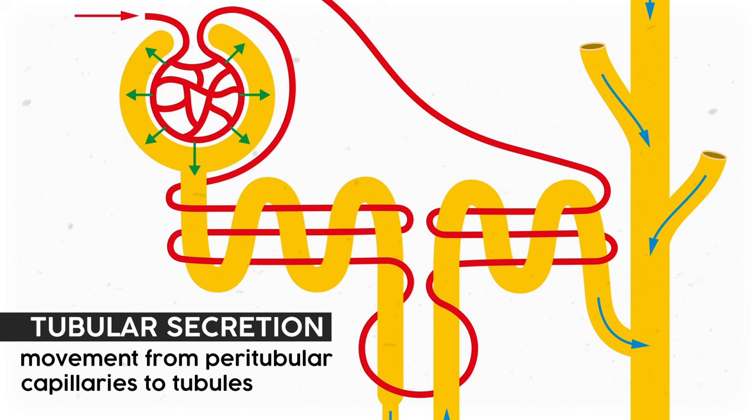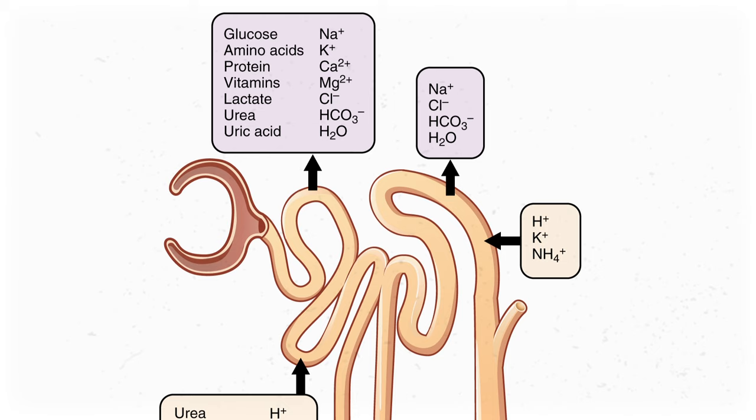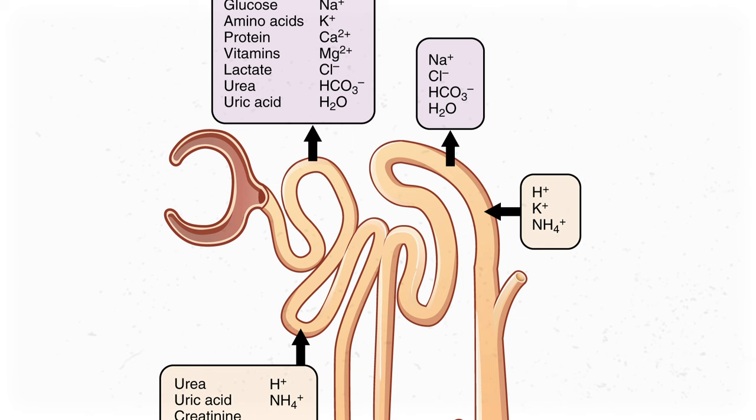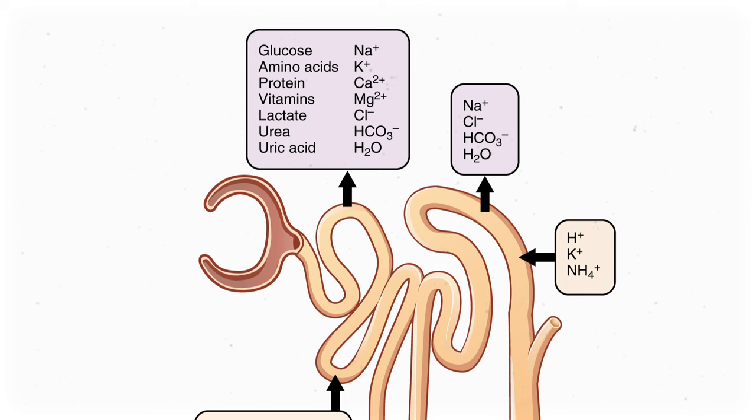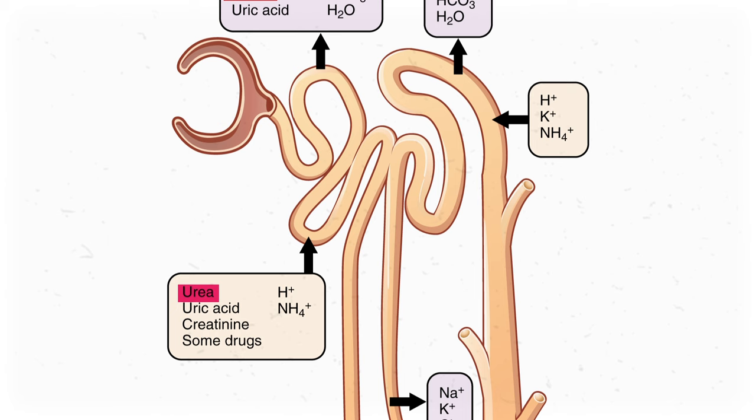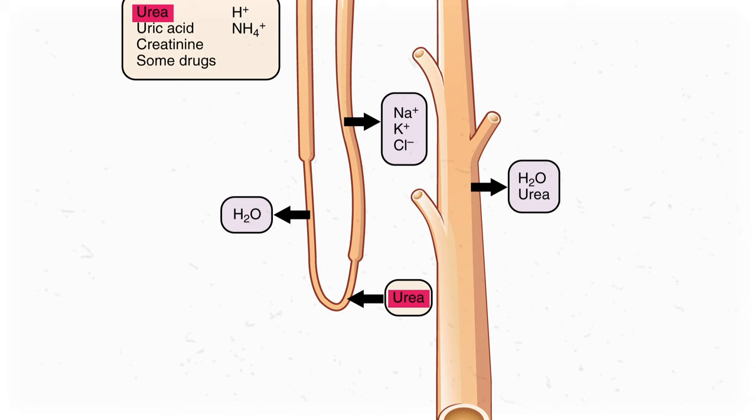Quick summary: the glomerulus filtered a bunch of particles out of the blood, and tubular reabsorption put many of those particles back into the blood. But another process, tubular secretion, transports other materials from the blood vessels back into the tubules. What gets secreted? Basically any big molecules that we don't want in our bodies — drug molecules, big proteins like ammonia, and certain byproducts of metabolism. This process is also responsible for keeping blood at a consistent 7.4 pH by taking hydrogen ions from the blood, which increases pH, making it more alkaline. Also, some urea that was partially reabsorbed in the proximal convoluted tubules comes back into the tubules later — and the same thing happens again at the loop of Henle. This is why you have urea in your urine.